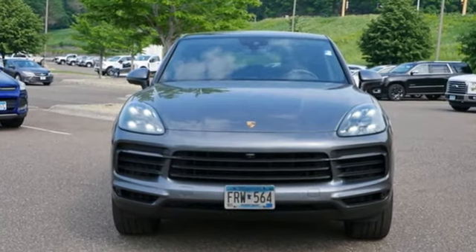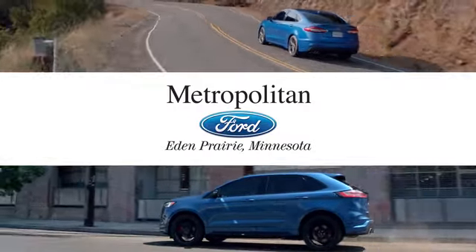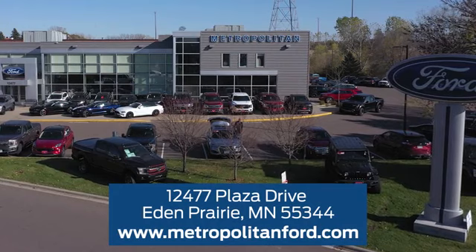There's no substitute for a Porsche. Hurry in today for a test drive. At Metropolitan Ford, you'll always get a great experience and a great price. Stop in and see us today. We're conveniently located off Plaza Drive in Eden Prairie.